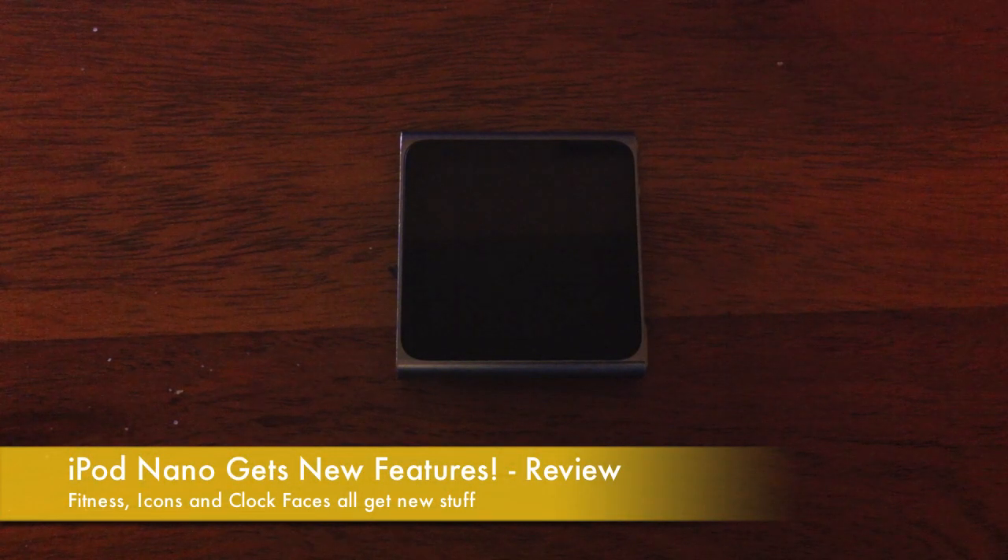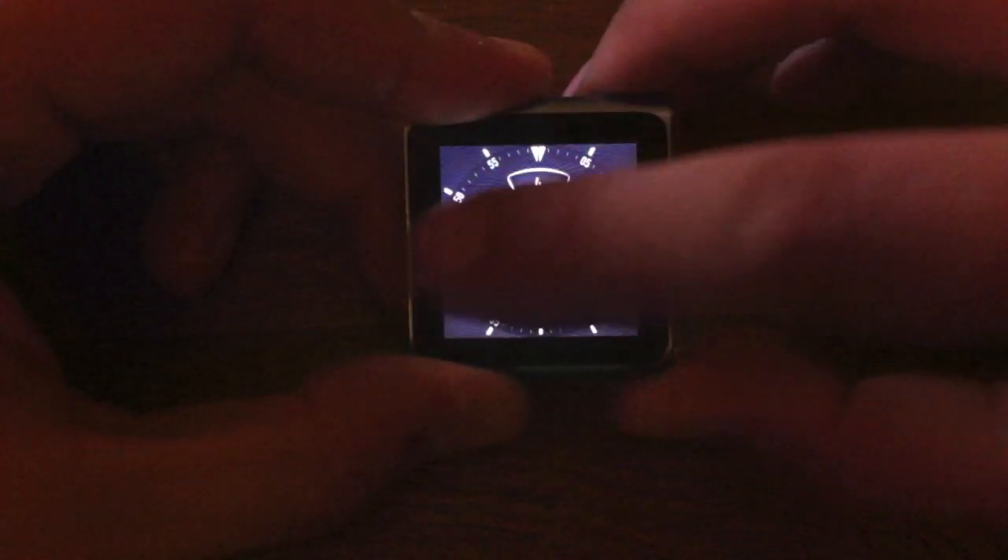Hi guys, D900man here from MigrateiPhone.com and we've got a quick overview of the new update for the iPod Nano 6G, and this will also be available for the new iPod Nano 7G that was announced today at the Apple event. There are a few updates including new clock faces and some new fitness updates in the pedometer that updates to Nike+. Let's crack this open and see what the updates entail.